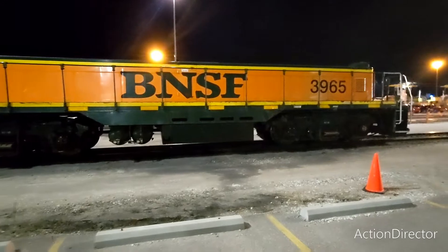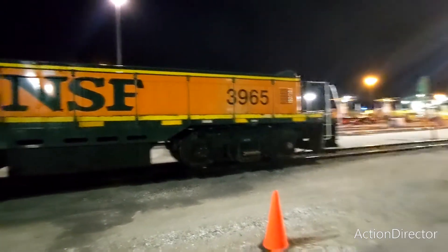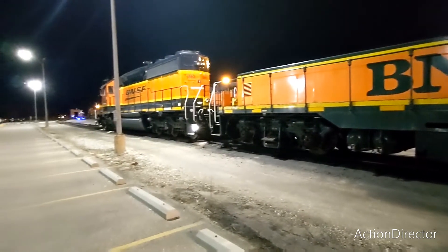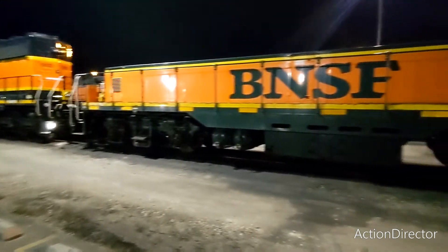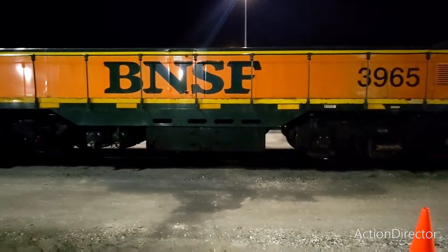This is mainly used for hump operations in the yard. You can see it's like a half-body engine. A cabless engine and a slug are very different — I've been working for the railroad 32 years now, and this is what we consider a slug.